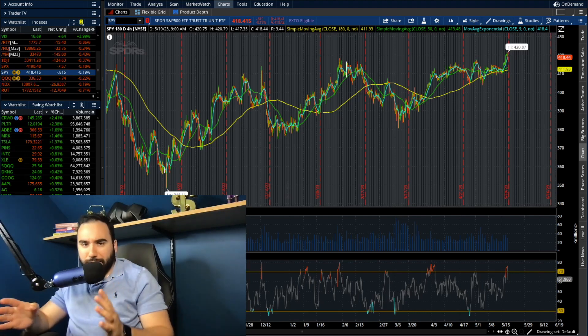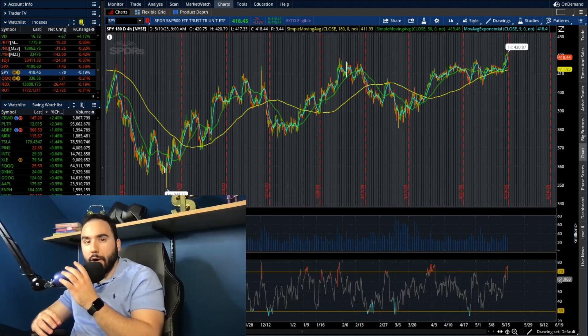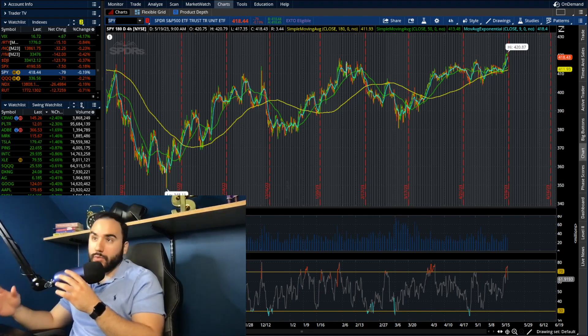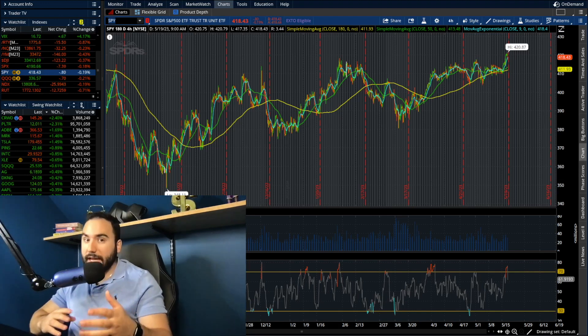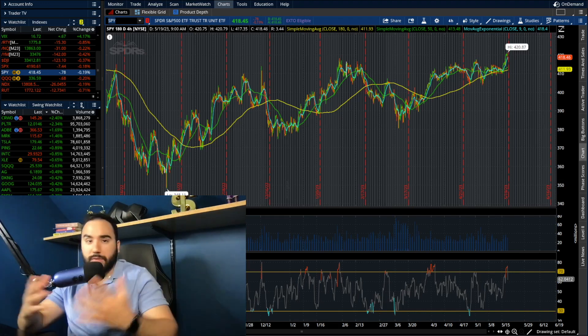Listen guys, this might be a little controversial. Let me know your thoughts in the comments after you watch this video, but I believe there are a couple of stocks out there that are overbought, and this one index in particular is getting pretty overbought as well. So we're going to break down a lot in this video, go over some charts, some thoughts.